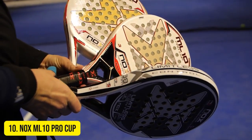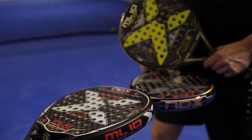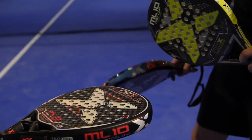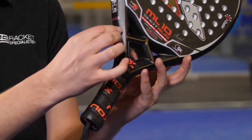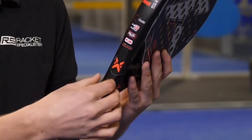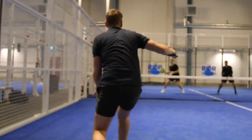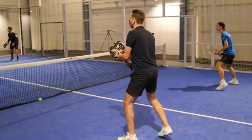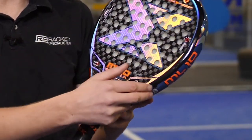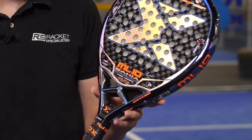Number 10 – Nox ML10 Pro Cup. The Nox ML10 Pro Cup has been incredibly popular at Everything Paddle. The main reason is down to comfort. With its round shape and low balance, the ML10 Pro Cup offers great control. It gives you great confidence in defensive gameplay, generating good speed. Despite its round shape and low balance, the racket delivers good power in volleys, bandeas, and smashes.